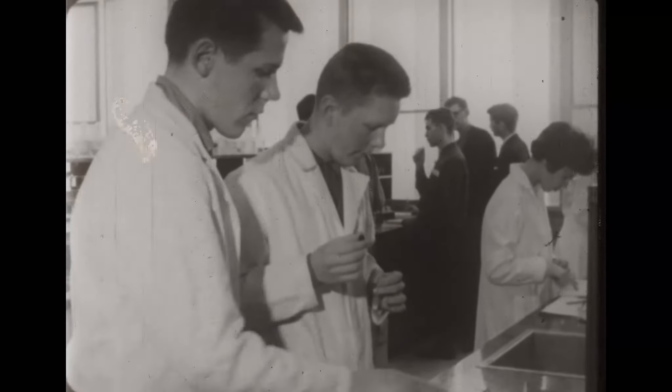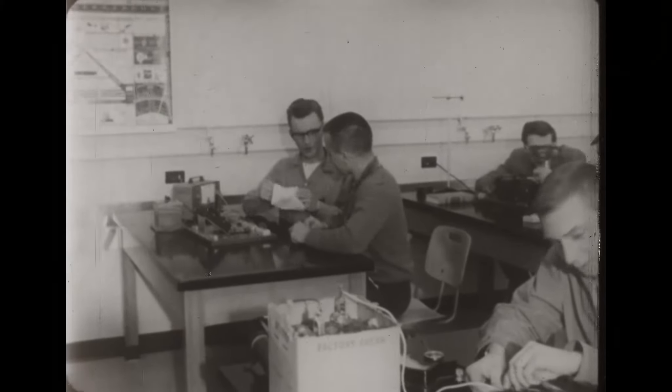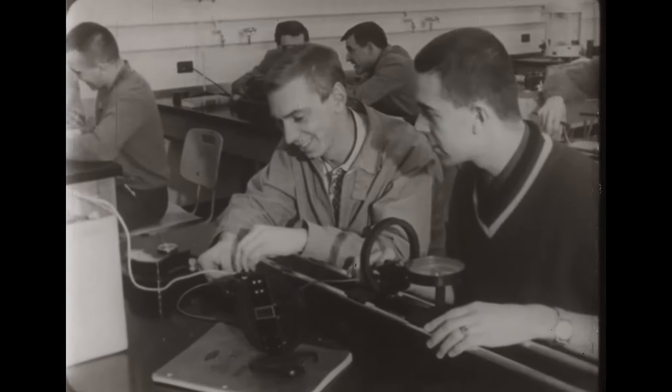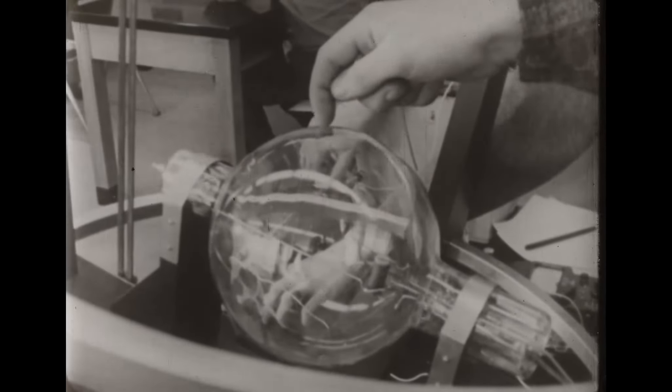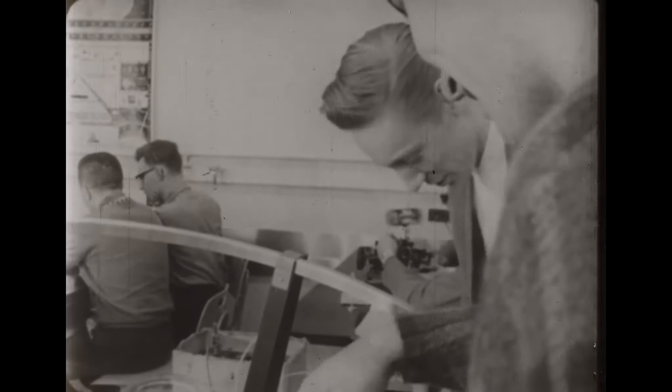With the ever-expanding developments in science, the study of physics has become increasingly important. In this experiment, a beam of electrons is bent by a magnetic field in a semicircular path. In this way, the ratio of the charge to the mass of electrons is calculated.